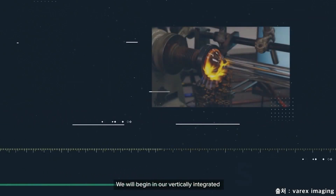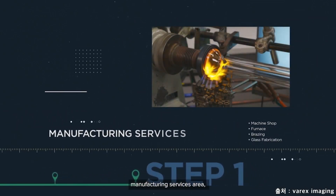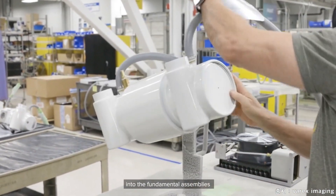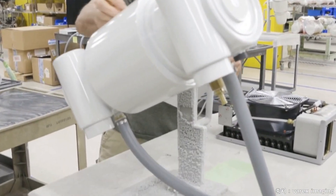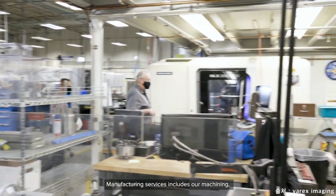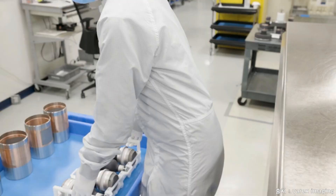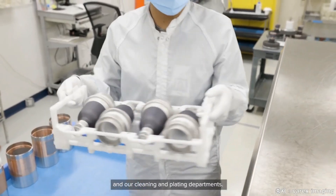We will begin in our vertically integrated manufacturing services area, where we turn raw material into the fundamental assemblies within an x-ray tube. Manufacturing services includes our machining, brazing, furnace, glass fabrication, and our cleaning and plating departments.